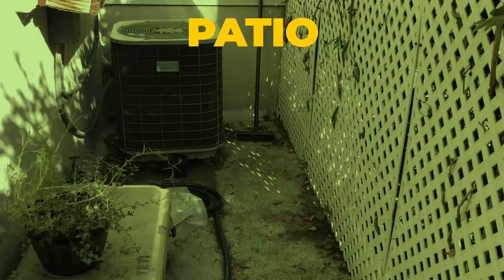Indoor cats live longer on average than outdoor cats. They don't get hit by cars or eaten by coyotes, and they don't get deadly viral diseases. But let's face it, indoors can be pretty boring. That's why I turned my patio into a catio.